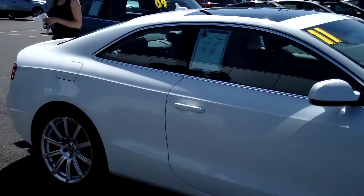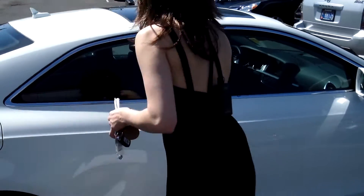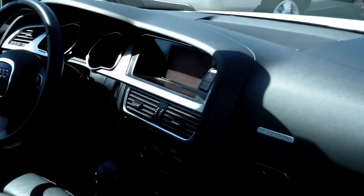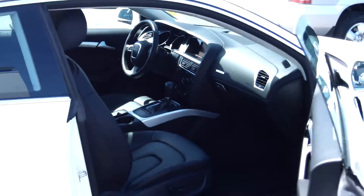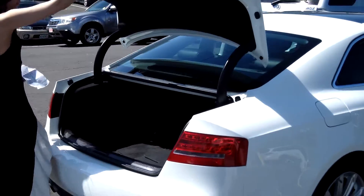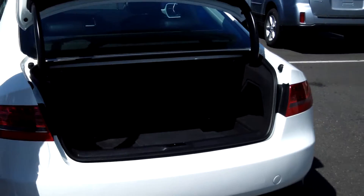This car is in excellent condition. It is the A5. This vehicle is a four-cylinder turbo two-liter all-wheel drive and an automatic eight-speed. It has a very nice leather interior on the inside. We have alloy wheels on this vehicle and a very nice deep trunk space as well.